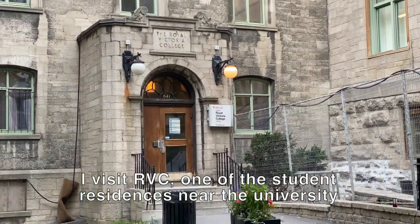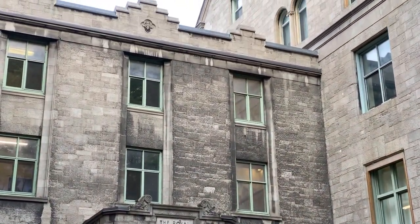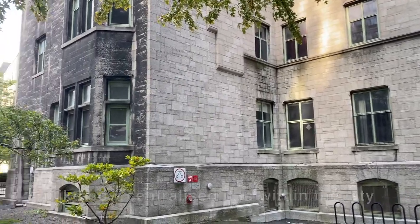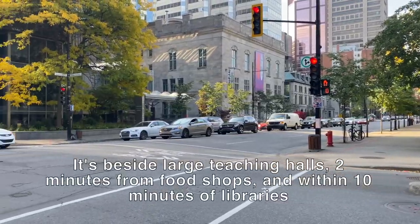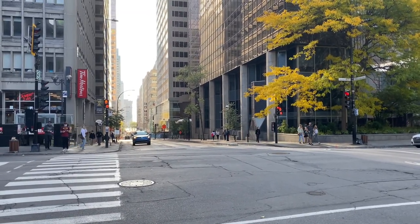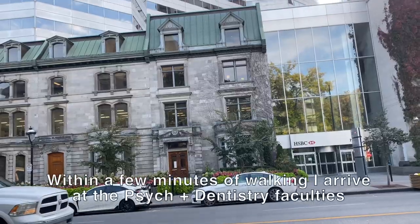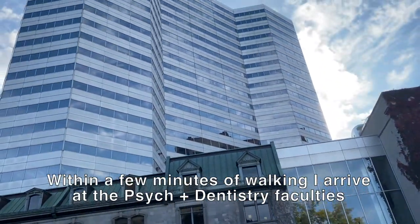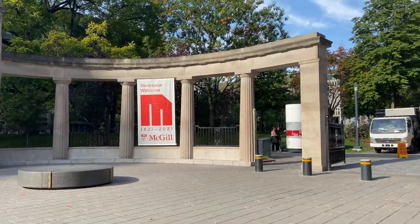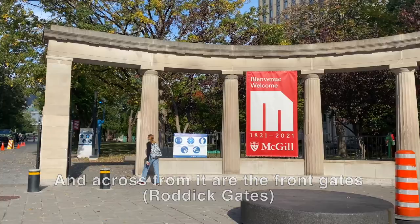Today's visit begins at the Royal Victoria College, one of the student residences. Within a few steps, we reach the dentistry and psychology building. It's a very common scene, often full of students on a busy weekday.